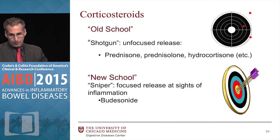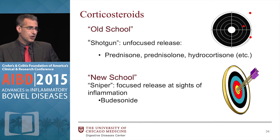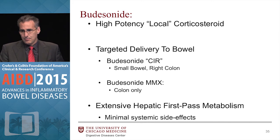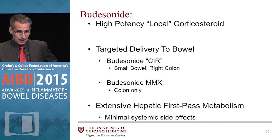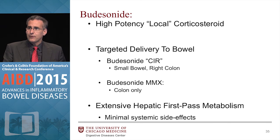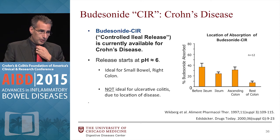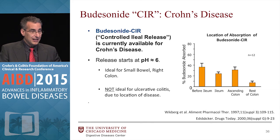Steroids have had some advances. The old-school agents — prednisone, prednisolone, hydrocortisone — are a shotgun unfocused release throughout the body. We're now looking at focused release at sites of inflammation, and what's available in the market is budesonide. Budesonide is actually very potent but has targeted delivery to the bowel. We have two FDA-approved formulations: the budesonide CIR, the Entocort version, which releases at pH 5.5 to 6 in the small bowel and right colon; and the budesonide MMX, the Uceris version, which is a pH 7 multi-matrix release, pretty much colon only. They undergo extensive first-pass metabolism in the liver, so there are usually no or minimal steroid side effects. If you have Crohn's of the small bowel or right colon, the CIR formulation is your drug.